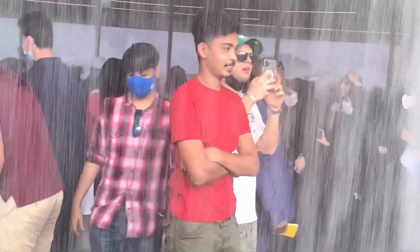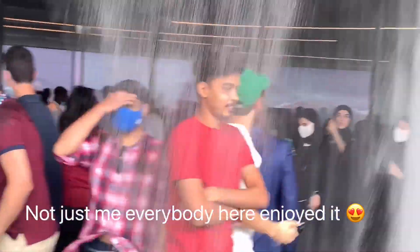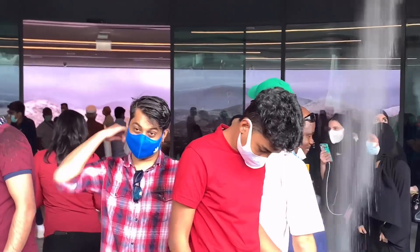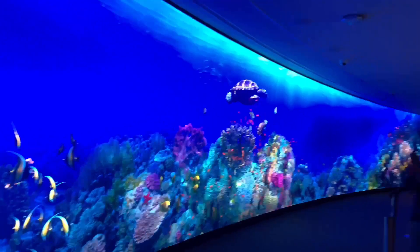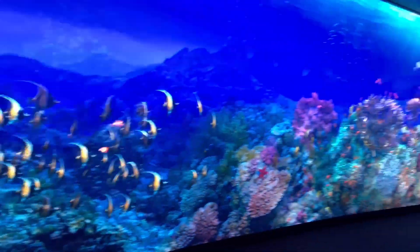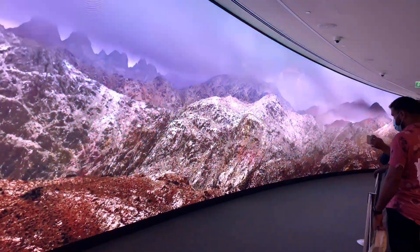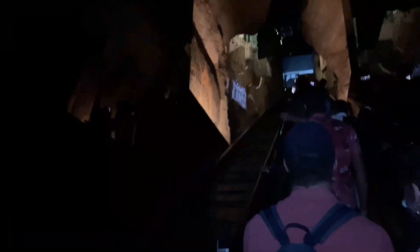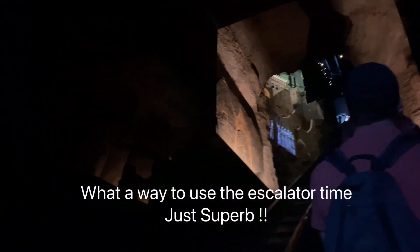This was such an interactive water chain. Amazing, I really loved it. Not just me, everybody here enjoyed it.